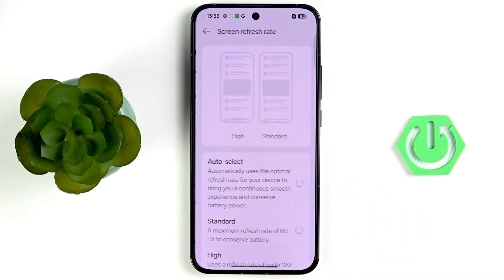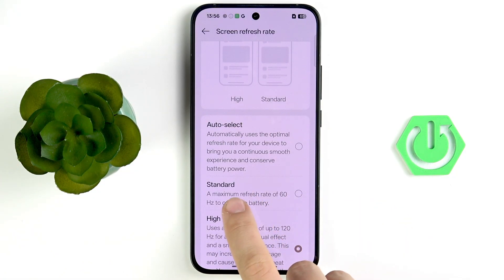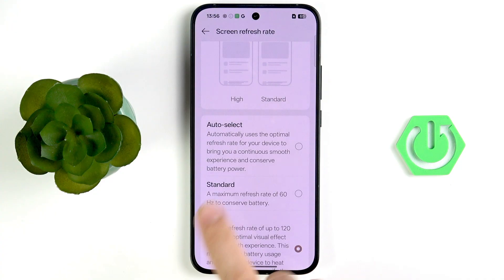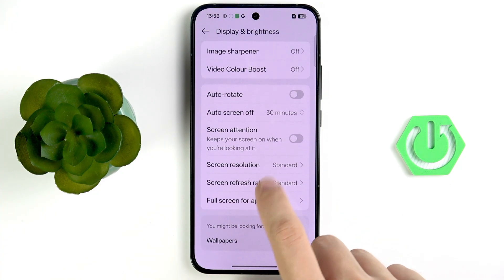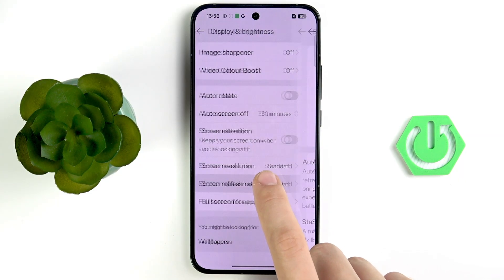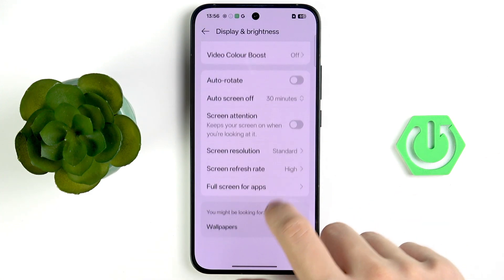Now tap on screen refresh rate. You can feel the difference with this setting, but for the best battery life the best option is Standard. Tap that. The phone won't feel as smooth, but it's up to your own needs.